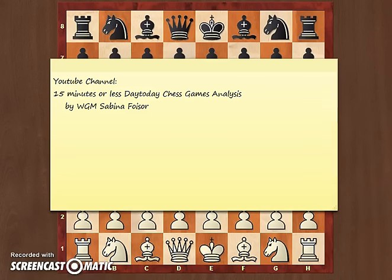Hey guys, this is Women's Grandmaster Sabina Foycher. I would like to welcome you to my new YouTube channel, '15 Minutes or Less Day-to-Day Chess Games Analysis.'